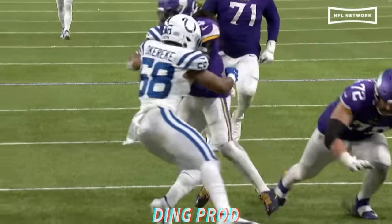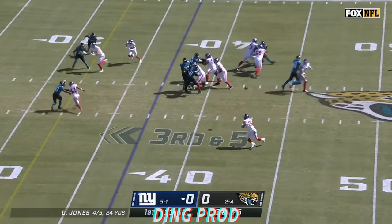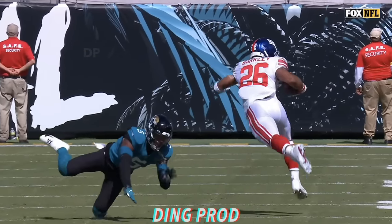Give it to your playmakers, let them do their job. That's big time. Third and five, quick pass to Bartley. He puts the move on and he gets the first down, inside the 30 of Jacksonville.